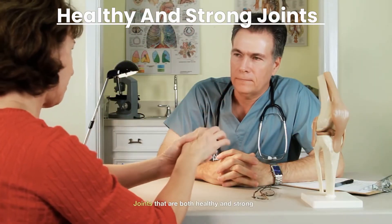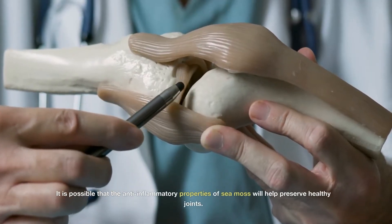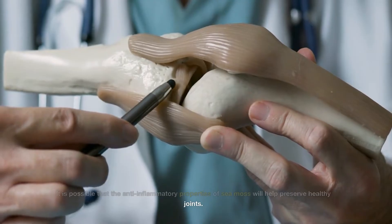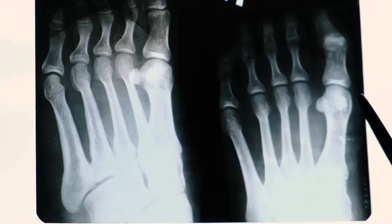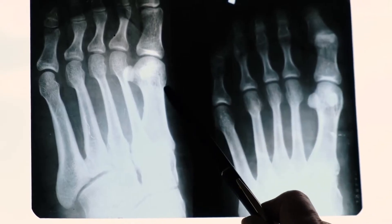Joints that are both healthy and strong: It is possible that the anti-inflammatory properties of sea moss will help preserve healthy joints. In addition, it has the ability to stimulate motility and relax soft tissue. Anyone who is feeling soreness in their joints, including athletes who want to recuperate from intense activities more rapidly, may consider using this algae.